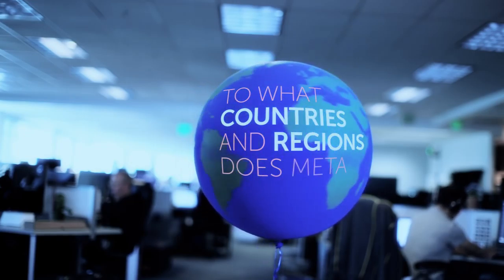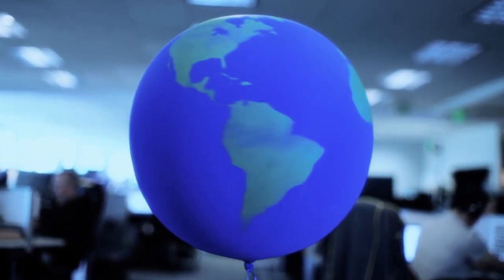To what countries and regions does Meta ship to? Here are some Meta employees from these countries to show you where.